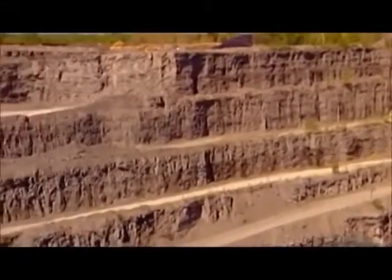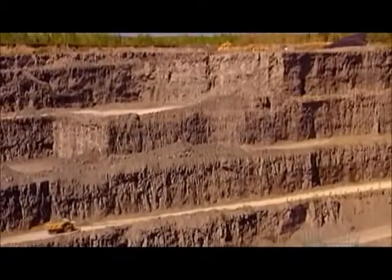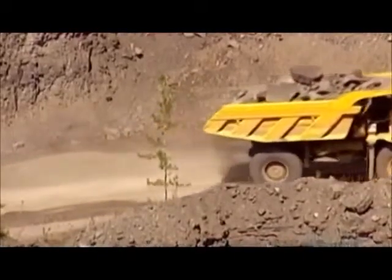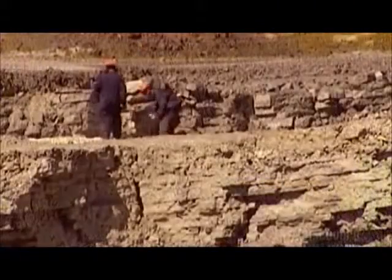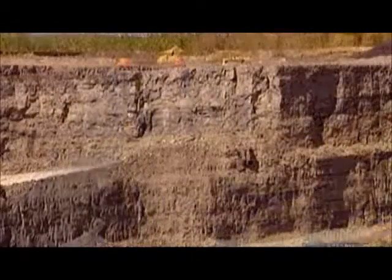The action begins at the limestone quarry. The limestone near the surface has a high content of the minerals silica, iron, and aluminum oxide. Deeper down, the limestone is more pure, containing less of those minerals and more calcium carbonate. The plant uses both types of rock, altering the proportions to make different types of cement.